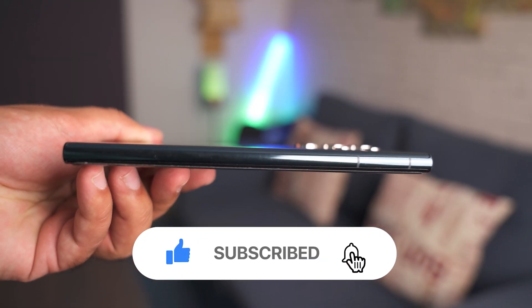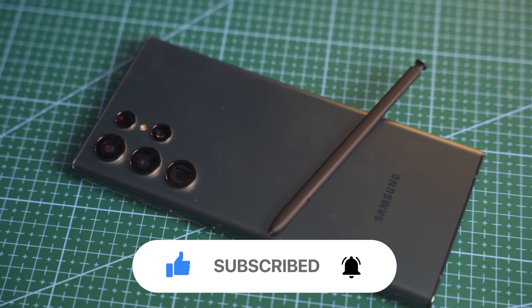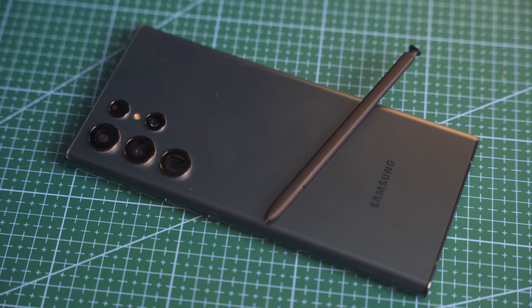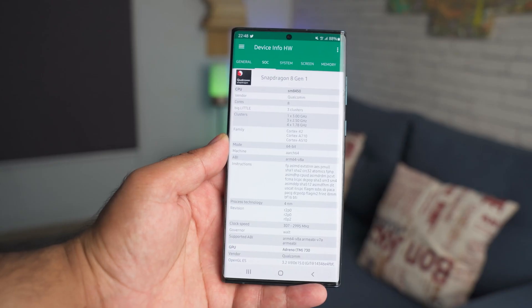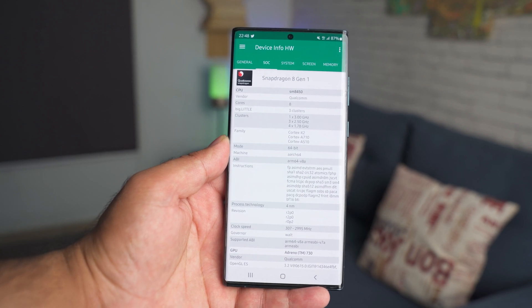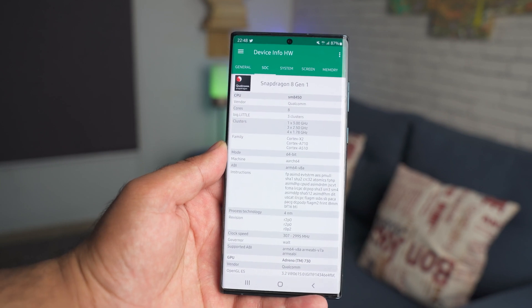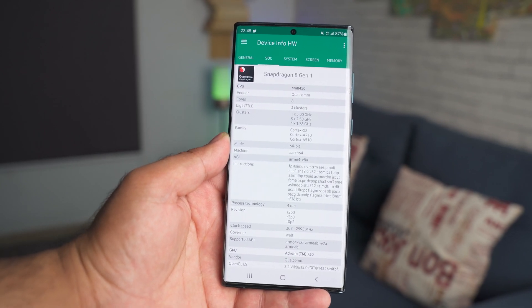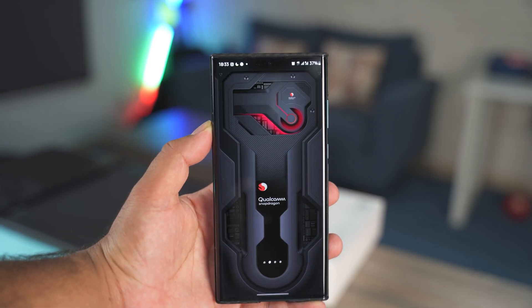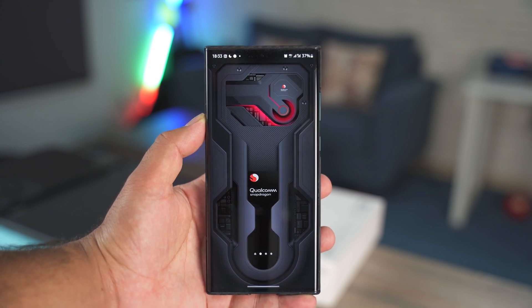For now, the variant that appeared on Geekbench 5 seems to be the US variant of the Galaxy S23, so things are a little unclear at this point. Samsung doesn't actually need to kill the Exynos 2300 chipset — they can bring it on par with the Snapdragon 8 Gen 2. All they have to do is remove the shortcomings of the Exynos chipsets; it's not the Exynos brand that people dislike, it's what the Exynos chipsets lack in comparison to their Snapdragon counterparts.